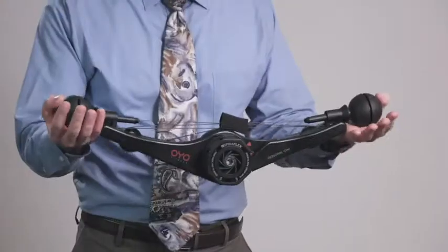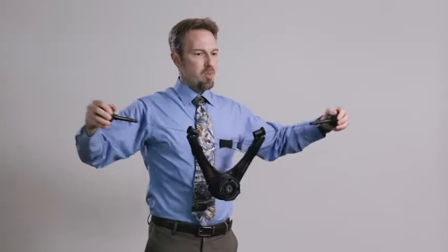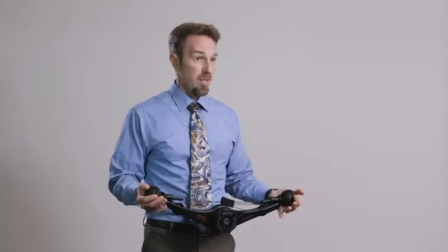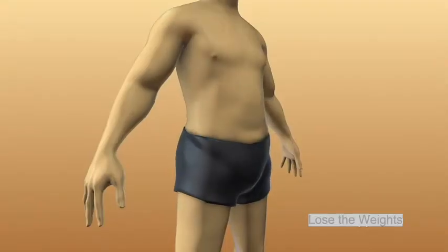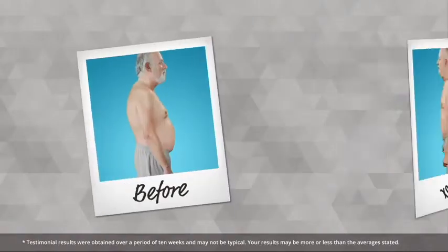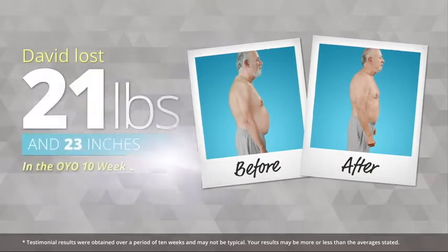The OYO Personal Gym is different. First of all, because it's serious — it really works. It's so intuitive. You squeeze and you pull, and as long as you're paying attention to your body, you're going to see results. Spiroflex builds lean muscle, and the more lean muscle you have, the faster you'll burn fat. I lost 21 pounds in 10 weeks. I went from a size 36 to a size 34, which I haven't worn since college.